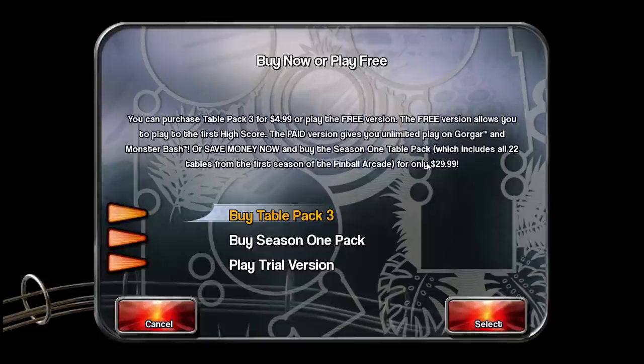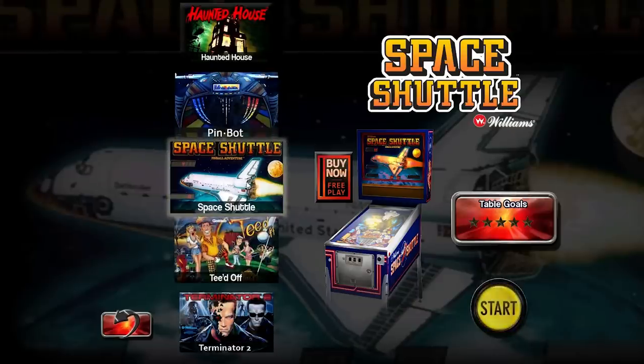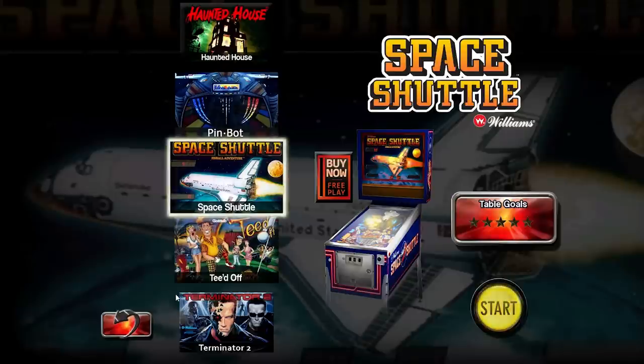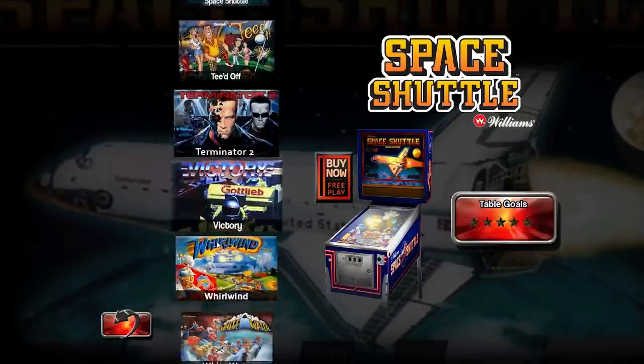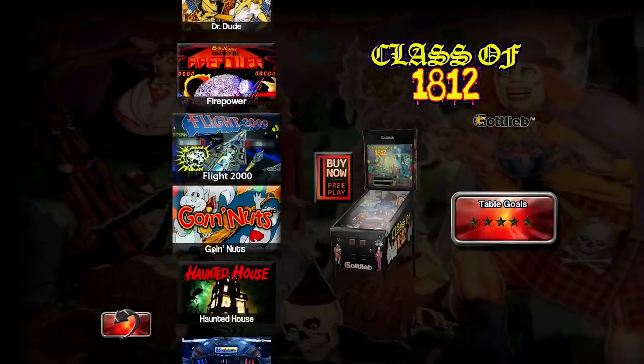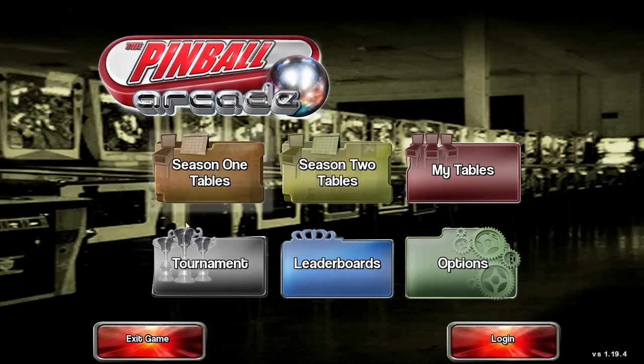Or you can get the Season 1 table pack for $30 — actually on sale for $22 — which is probably what I'm going to do. Season 2 is $40, but to me it's a much weaker set of tables.